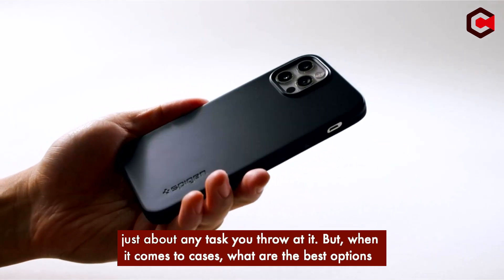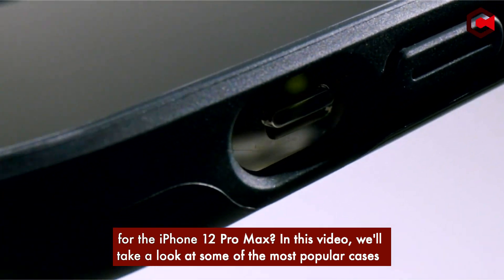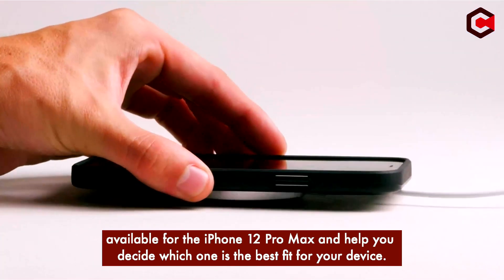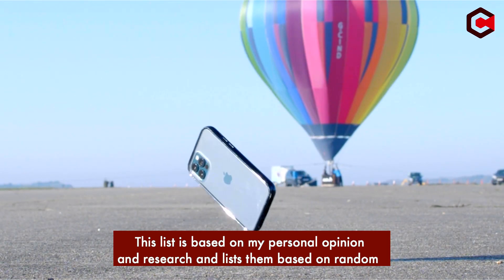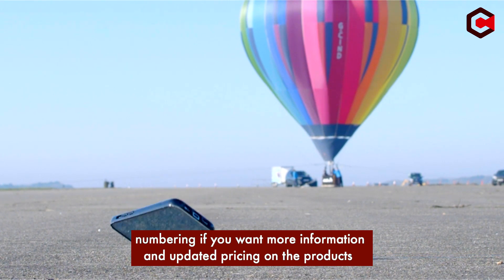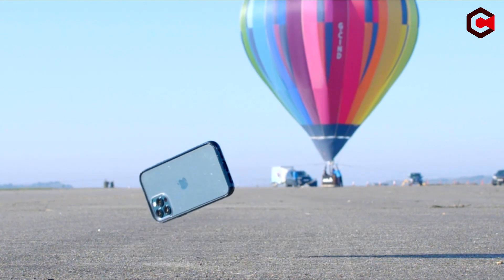But when it comes to cases, what are the best options for the iPhone 12 Pro Max? In this video, we will take a look at some of the most popular cases available and help you decide which one is the best fit for your device. This list is based on my personal opinion and research, and lists them based on random numbering. If you want more information and updated pricing on the products mentioned, be sure to check the links in the description below. Without further ado, let's get started with our countdown.